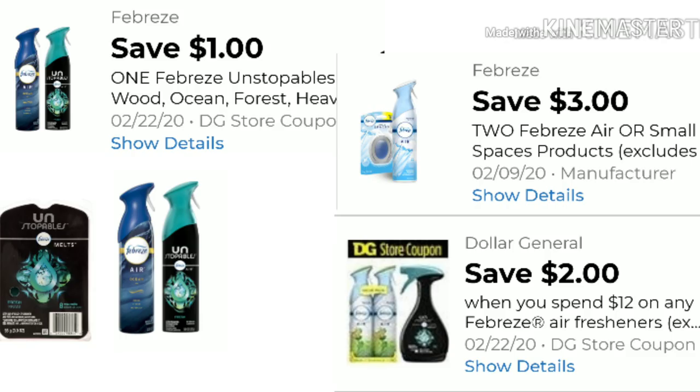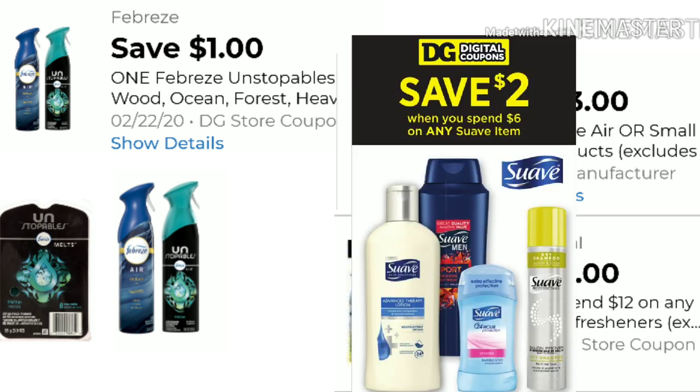New digitals include $1 off any Febreze Unstoppable and $3 off when you buy two Febreze sprays. We also received a $2 digital when you spend $12 on Febreze air freshener products. The Unstoppable digital includes wax melts, sprays, and fabric sprays. The two-Febreze $3-off deal includes small spaces as well. For the Febreze spray, pick up two at $6 total — you'll end up paying $3, or $1.50 each.